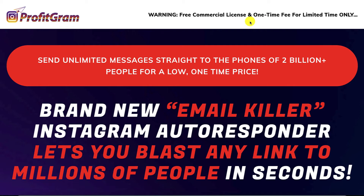I'm just going to pick up certain points that will show the benefits of ProfitGram for you. Firstly, there is a free commercial license and it is a one-time fee only for a limited time during this launch period, so don't lose out — grab it immediately at 11 a.m. on 18th October 2021 Eastern. As you saw in the demo, ProfitGram helps you send unlimited messages straight to the phones of 2 billion plus people for a low one-time price. The 2 billion plus are the number of users of Instagram, and sending unlimited messages without paid ads means you save a ton of money and boost your reach to all these people. In a way, ProfitGram is the email killer — it's an Instagram autoresponder which you can blast any offer or any page you want visitors to go to in seconds without any cost.